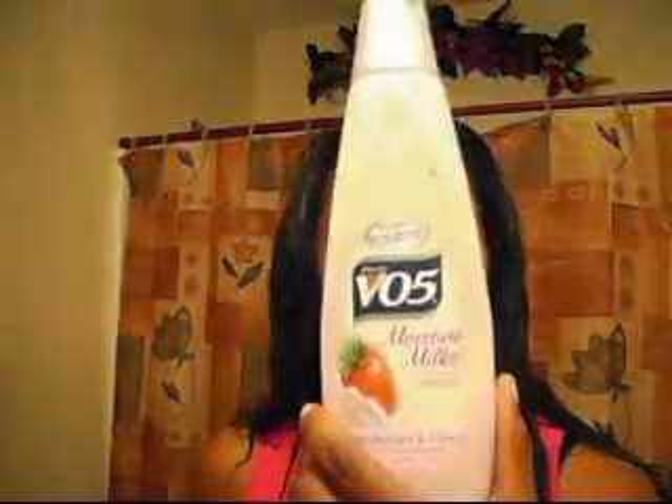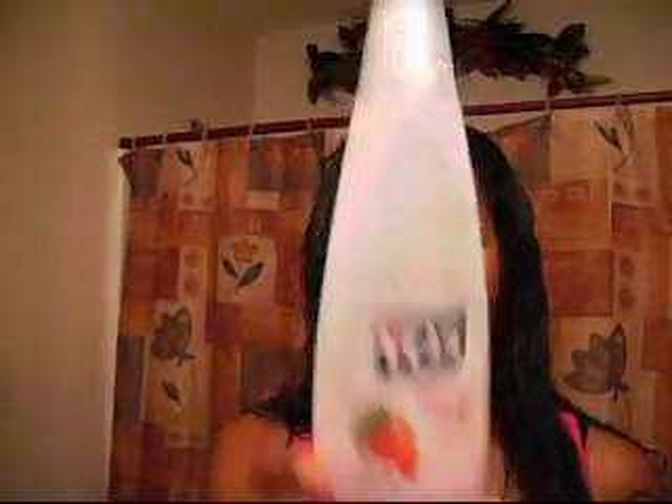For my conditioners, I use Herbal Essences Hello Hydration. These are really good — they're creamy, they go on very well, and they keep my hair very soft. I use VO5 Moisture Milk, and I have like every scent — whatever you call it, I have all of them. Or just regular VO5, just anything. I love the VO5 line. They're cheap and they're great.